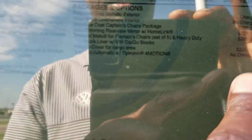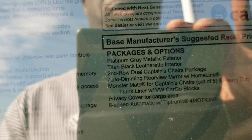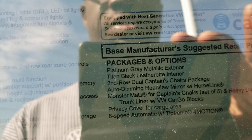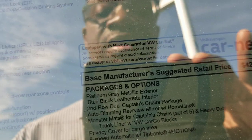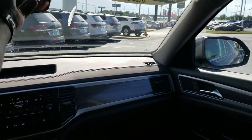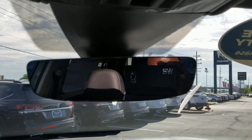This one comes in at $44,920. Extras on this one are the second-row dual captain's chairs, an auto-dimming rearview mirror with HomeLink for $325, monster mats for $285, and a trunk liner with cargo blocks for $200. Here's a look at those captain's chairs and the giant panoramic sunroof — and here's the HomeLink mirror: an edgeless, auto-dimming mirror with a compass.